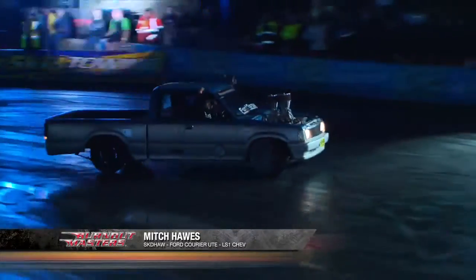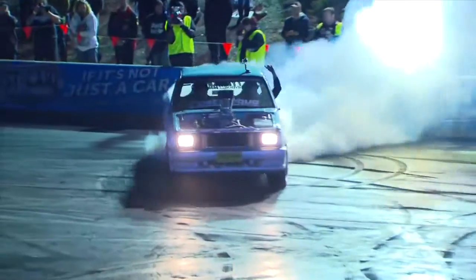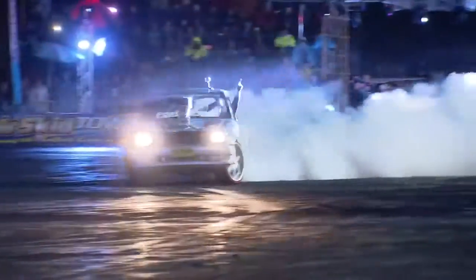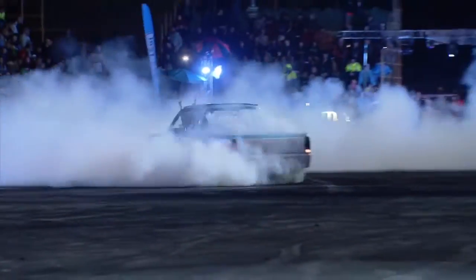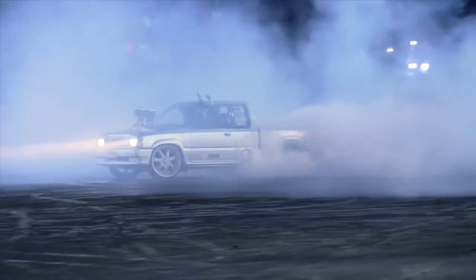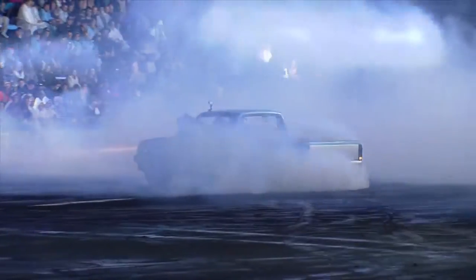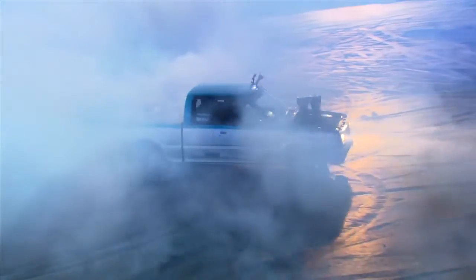Mitch Hawes, this is his skid run in the Ford Courier Ute, really struggling to get that instant smoke up. Very, very close to the wall as well — you can see it's very slippery out there. Mitch Hawes has got the LS1 on board, it's an aspirated setup, not quite like the blown setup we saw from Fred before, which really puts that torque to the ground and is able to build up those smoke quantities.